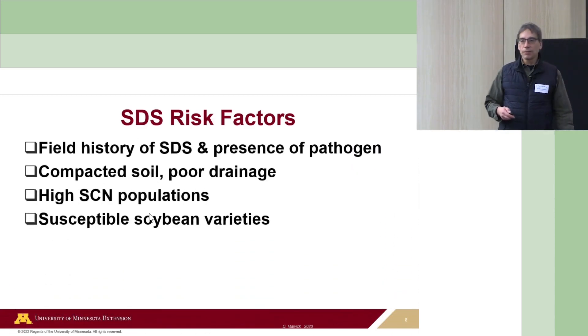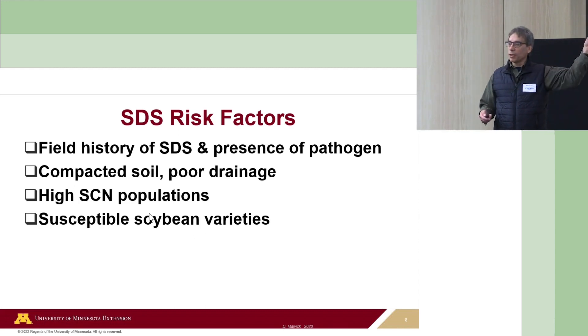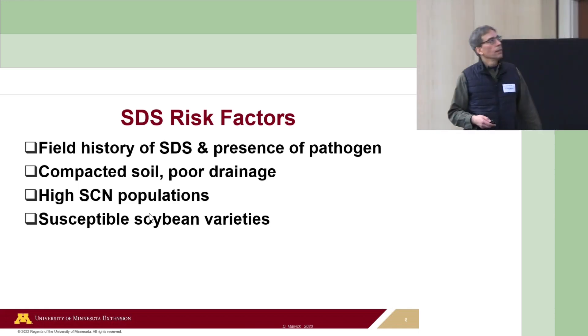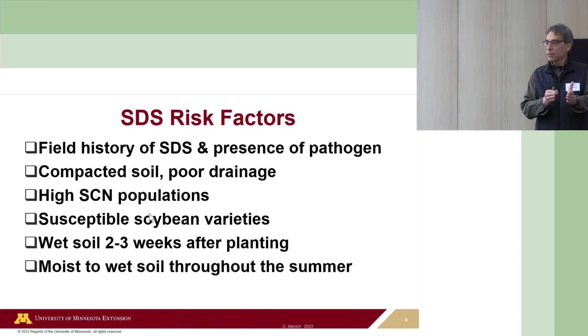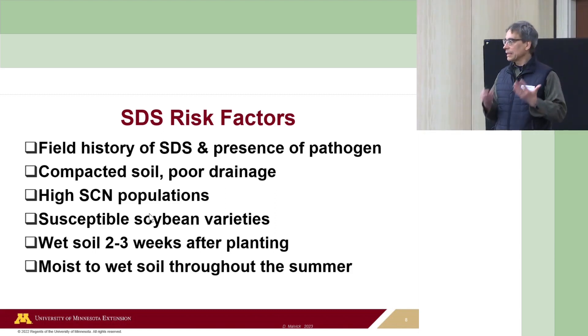The risk factors: the presence of the pathogen is obviously number one—it spreads in soil, and anything that moves soil spreads it. There's an uncanny association between SDS and soybean cyst nematode, and we often see SDS develop some years after SCN is first found in an area. Compacted soil, poor drainage, high SCN populations, and susceptible soybean varieties are all obvious risk factors. Wet soil for two to three weeks after planting is critical—that's when most infection seems to occur. If we have dry soil conditions then, we have a lot less infection and less disease later in the season.